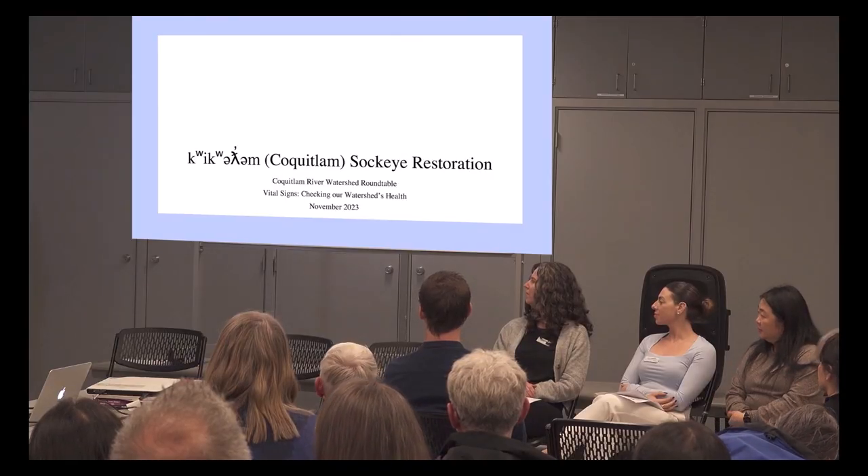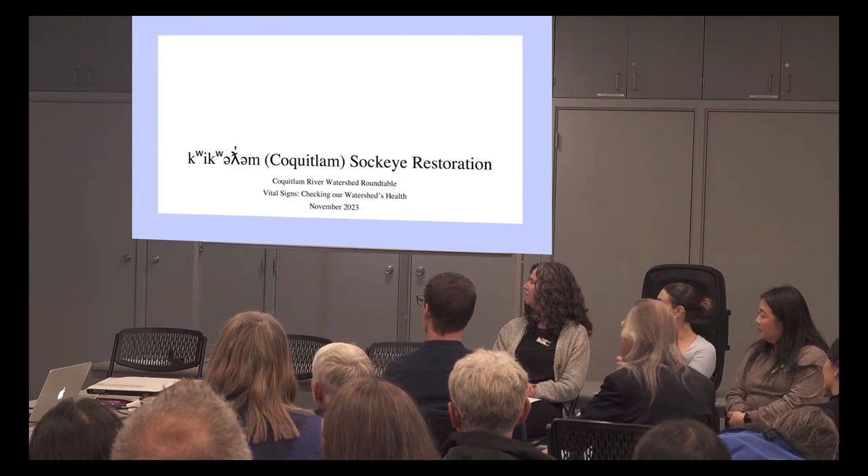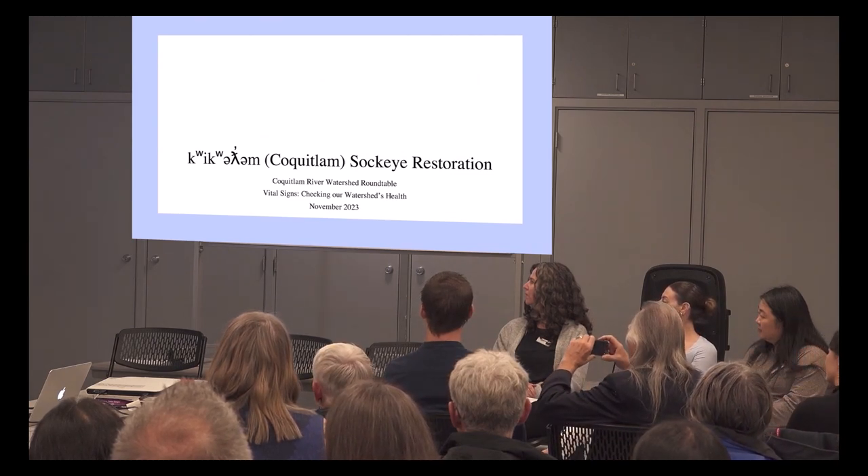First off, when I look out amongst the room I see the many, many individuals here with decades of experience with stewardship within the Krikulm Watershed. It's an honor to be able to be here and speak amongst all of you, so I just wanted to mention that before we start.